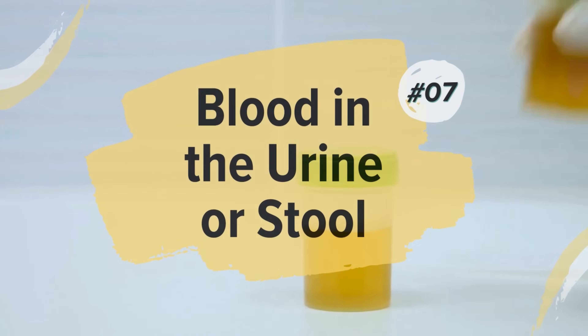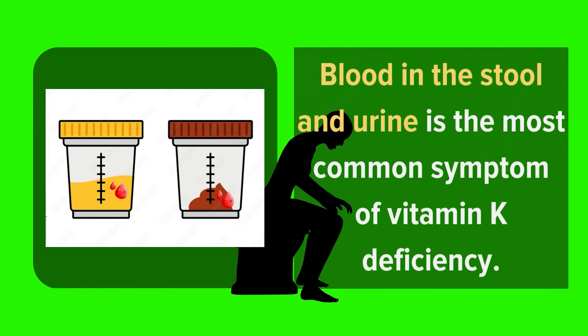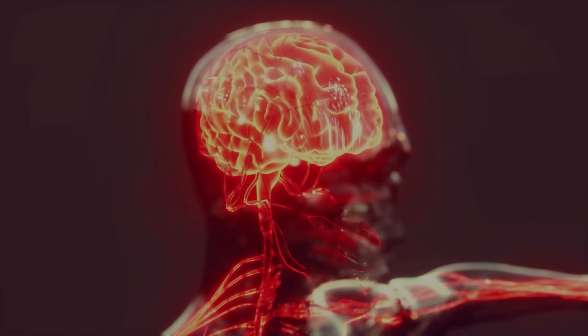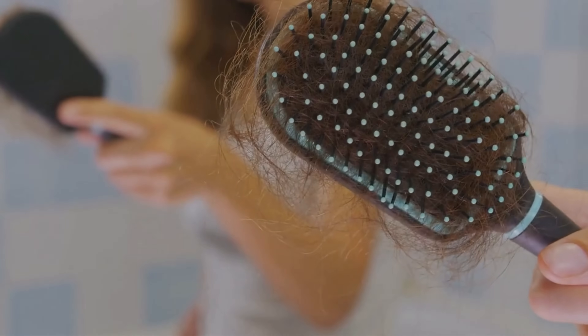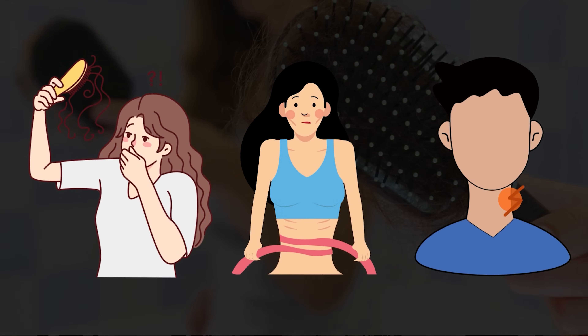7. Blood In The Urine or Stool. Blood in the stool and urine is the most common symptom of vitamin K deficiency. This condition can cause bleeding into the digestive tract, joints, muscles, or brain. Some people with this condition also experience hair loss, weight loss, and swollen glands in their neck area.